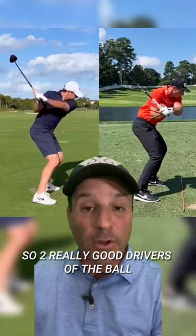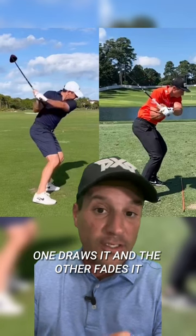So two really good drivers of the ball, two very different patterns though. One draws it and the other fades it.